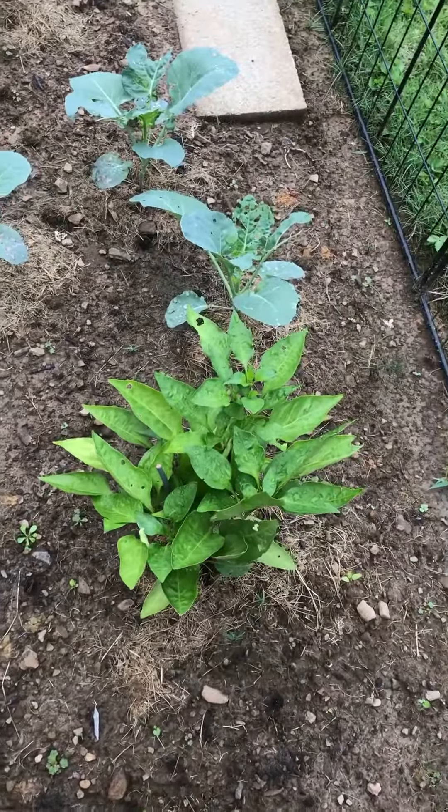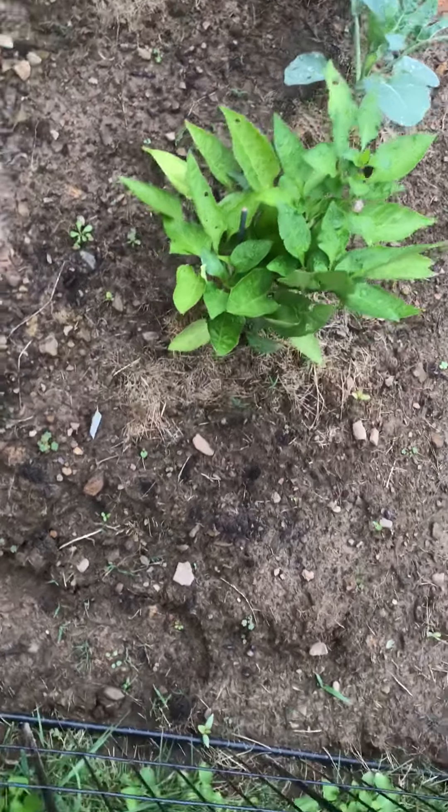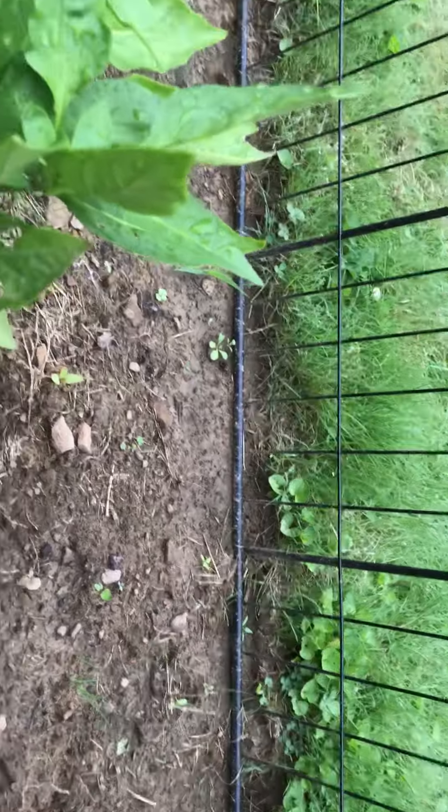This is my peppers. I only see one plant of peppers; I don't see any more.